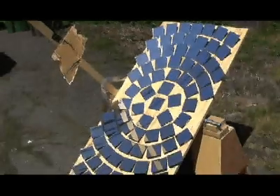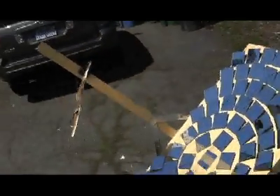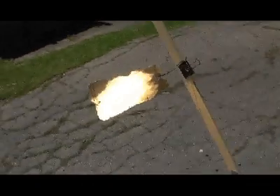A discarded box. There was no better use for it, so I decided to donate it to science. And when I say science, I mean burning stuff so I can post it on YouTube.